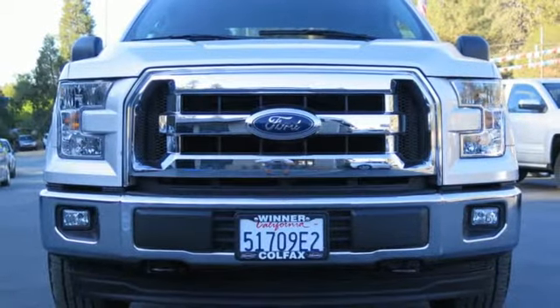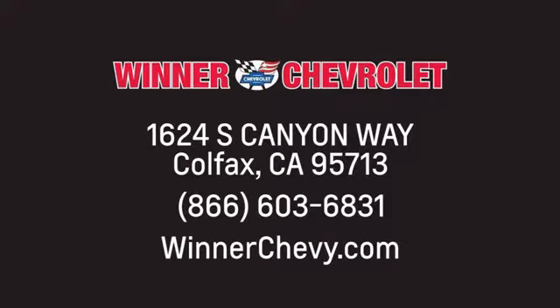Come in for a test drive. Winter Chevrolet — call, click, or stop in today. We're conveniently located at 1624 South Canyon Way in sunny Colfax, California.